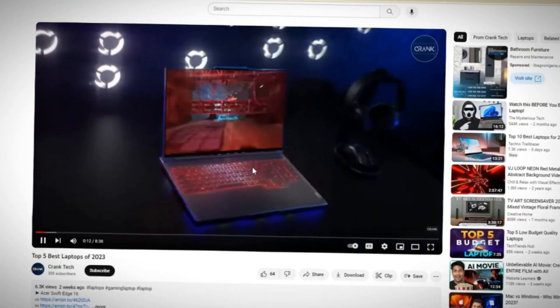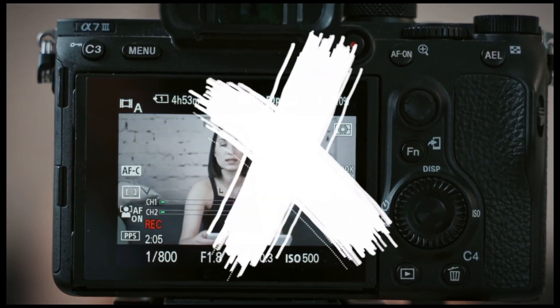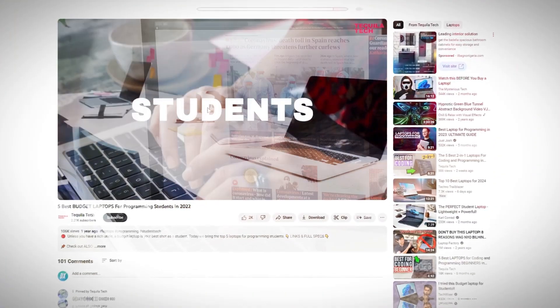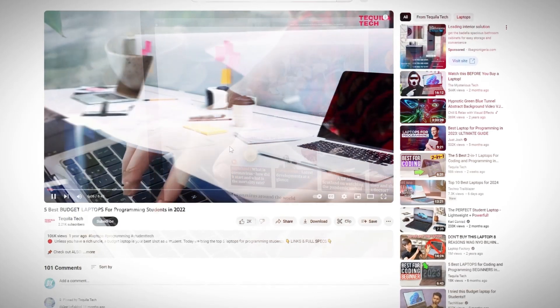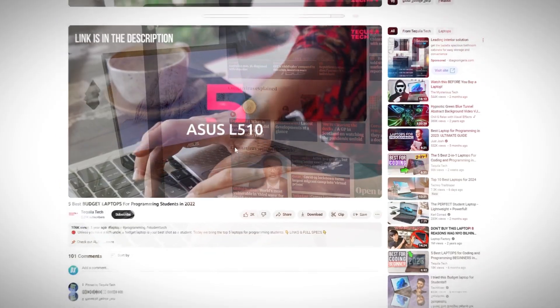Imagine if you could make money from your first YouTube video without buying any equipment, shooting any video, or showing your face. This video is going to be a quick rundown of what these channels do behind the scenes, as well as the potential to make money with these types of YouTube videos.